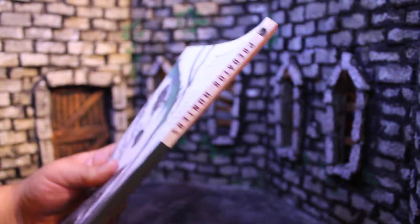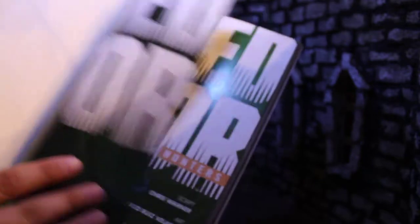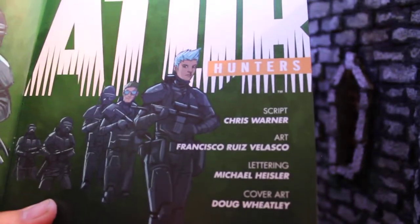This is a graphic novel by Dark Horse Comics, as all the Alien and Predator stuff is. Flipping it open to the inside, there's the logo — really big Predator — and here's the credits page. Always try to open it up and show you guys that. Credit where credit is due, after all.